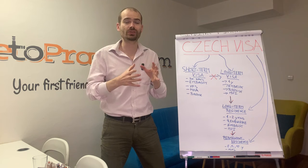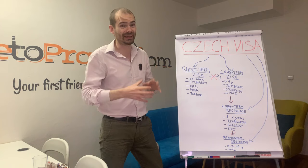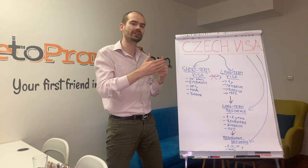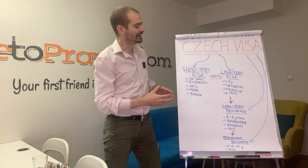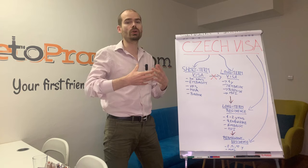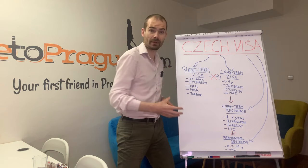Based on that, you can divide visas into these categories: a short-term visa for stays up to 90 days; a long-term visa for stays longer than 90 days and up to one year; a long-term residence permit for stays more than one year and up to two years; and a permanent residence permit if you've been staying here for longer than two, five, or ten years.